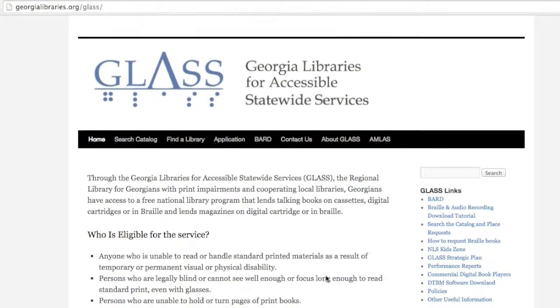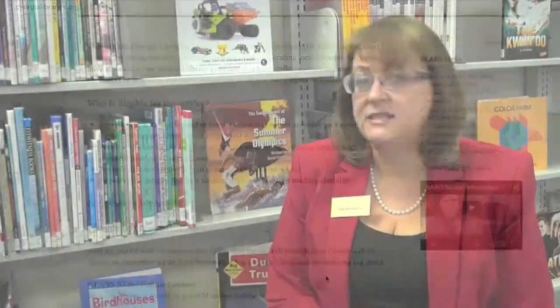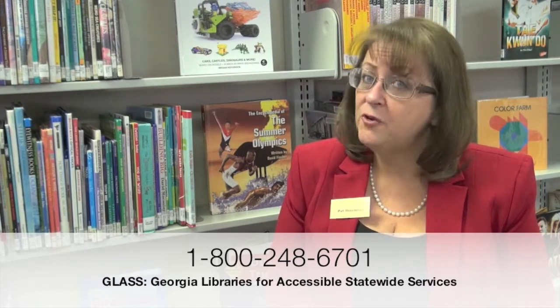If people want to find out more information about GLASS and Georgia's Talking Book and Braille program, you can call us at our statewide 800 number: 1-800-248-6701. Except for holidays, we work Monday through Saturday, 9 to 5, answering the phone and assisting our patrons. Our website is www.GeorgiaLibraries.org for accessible statewide services.